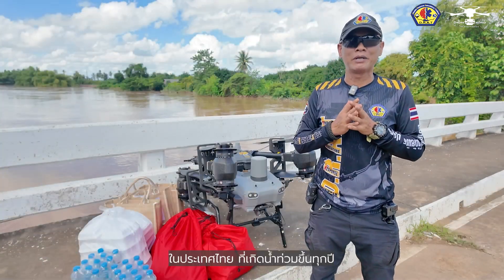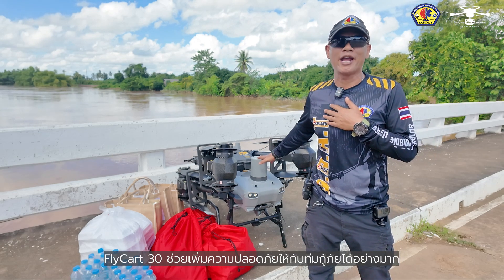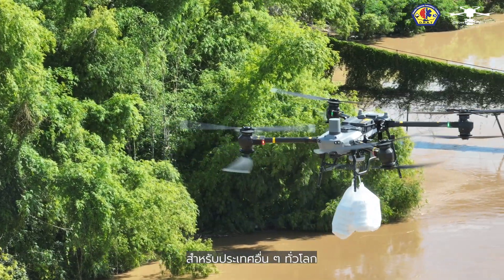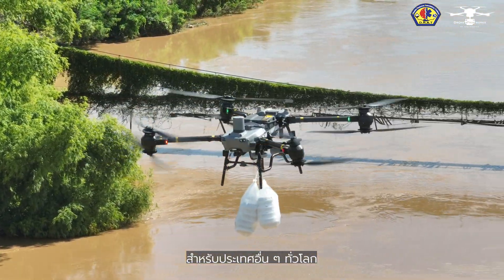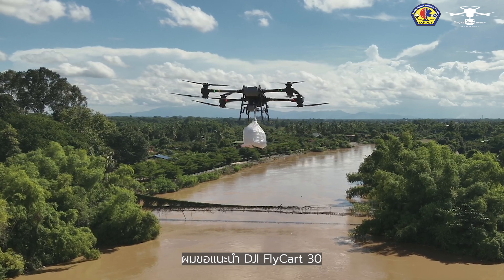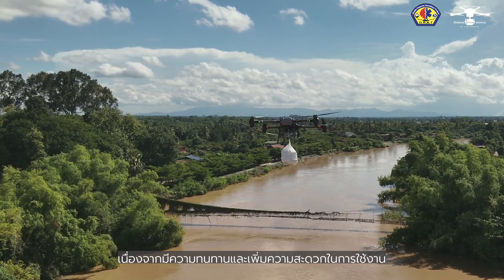We are in Thailand. Every year there's a flood, and the Flycar 30 is very handy to save your rescuer team's lives. For other countries around the world, we highly recommend the DJI Flycar 30 for use because of its durability and also the convenience.